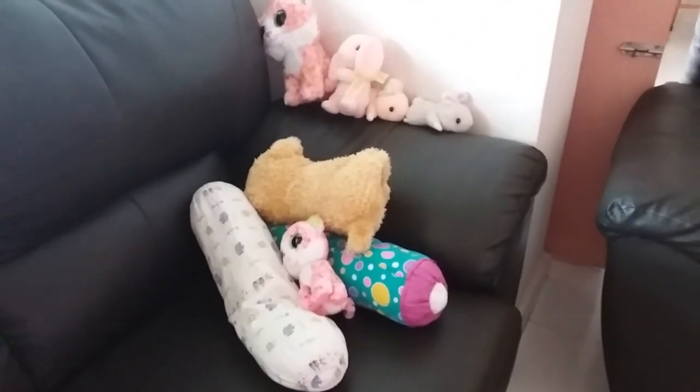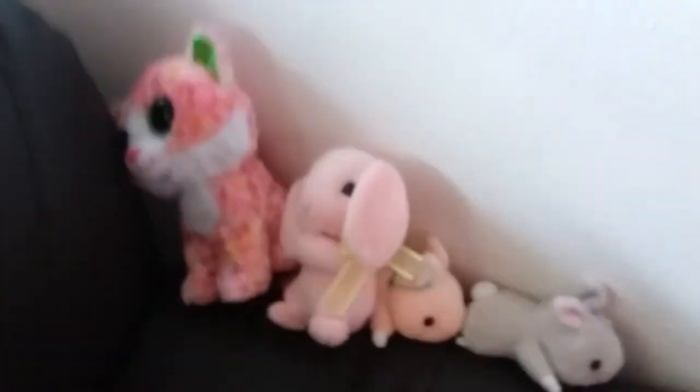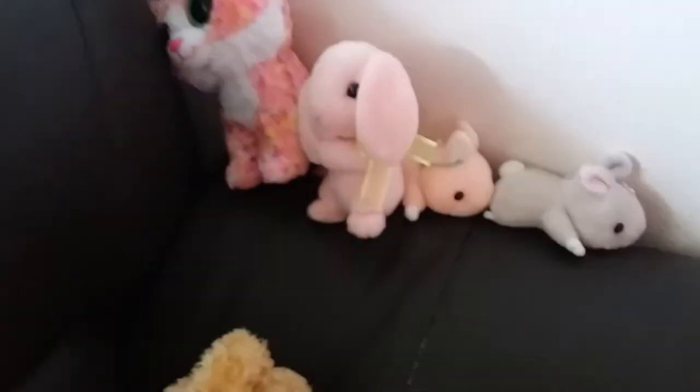They are all in one team. Okay bye bye guys! If you like all the soft toys, you can subscribe and search 'Cutie Bunny' to see our other videos. And share — that's all, okay bye!